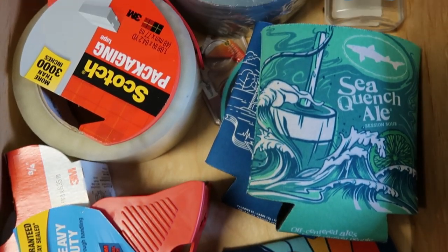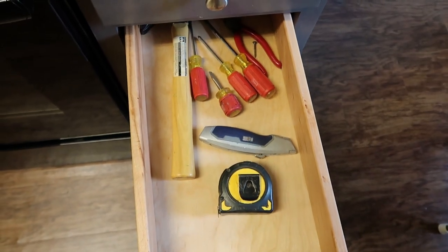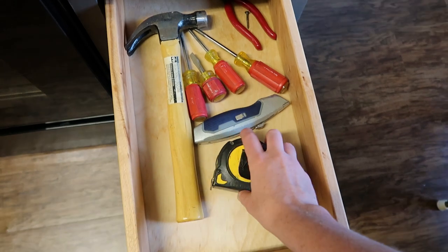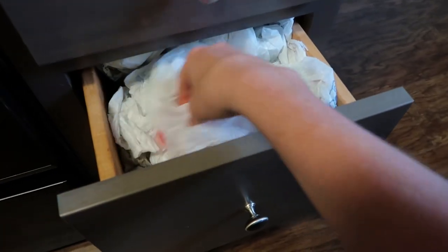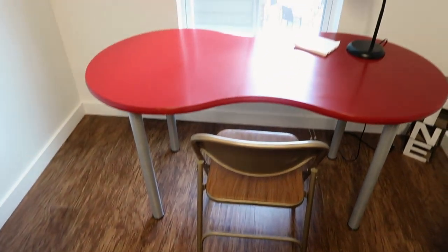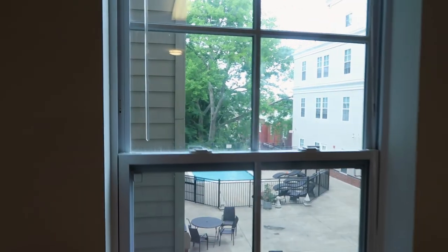In the second drawer I have my tool drawer — a hammer, a few screwdrivers, a box knife, tape measure. Comes in handy. And then here is my bag drawer that is kind of a disaster. Back here I have my little kitchen area with my view of the pool. It's kind of a gloomy day so nobody's out there, but there's a pool out there.